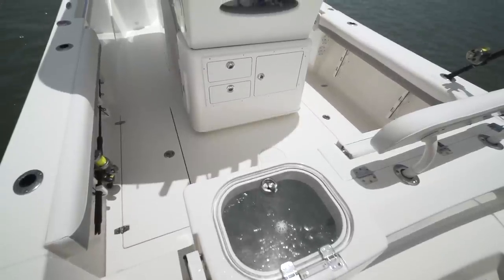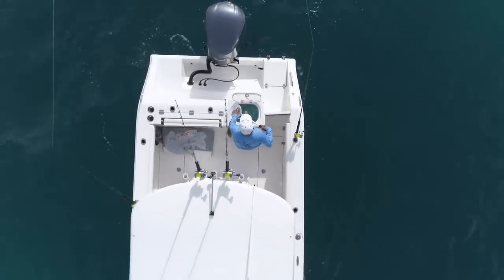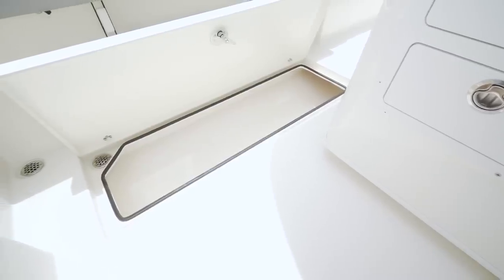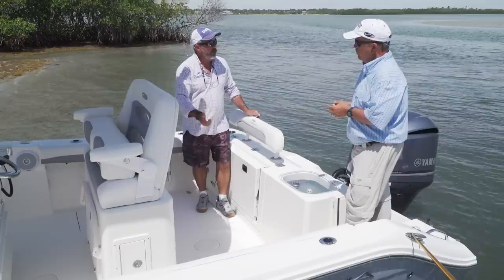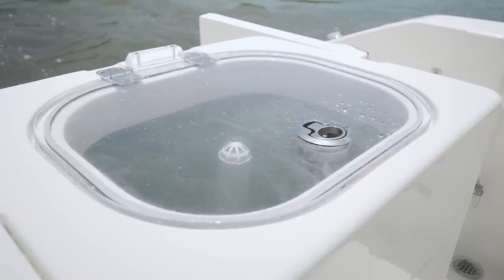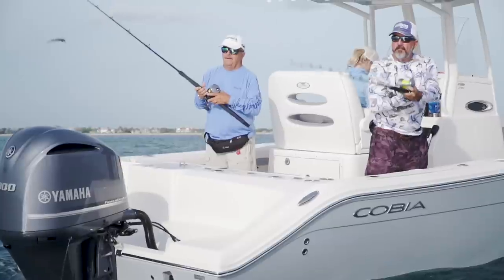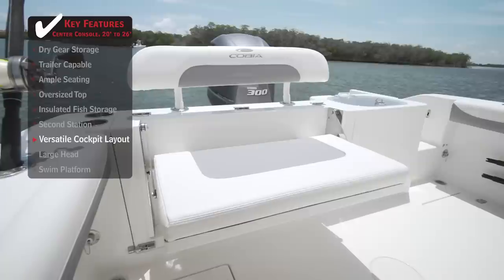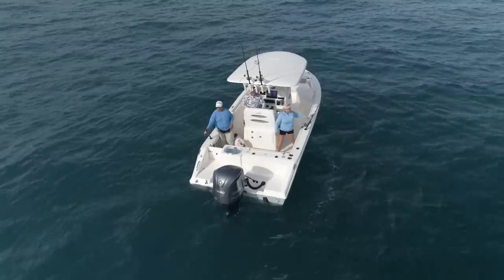You're not giving up any real estate — there's still plenty of cockpit room to fish. You've got 232-quart fish boxes insulated in the deck with pump-outs and a macerator, plus a 28-gallon livewell right here in the transom with a clear lid so you can keep an eye on your baits. And there's a flip-down seat with a removable backrest that converts into two rod holders when you don't need it.